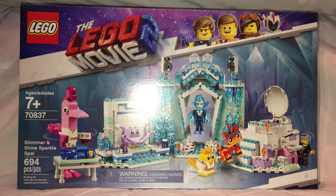Well hello everyone, and here I am with another LEGO Movie 2 review, and actually my first of the spring/summer wave reviews, and this one is on the Shimmer and Shine Sparkle Spa.